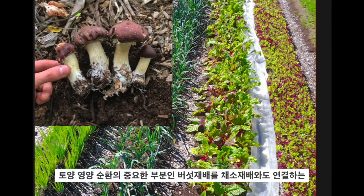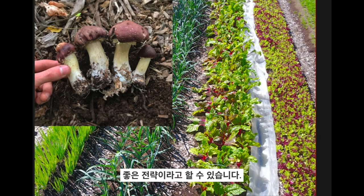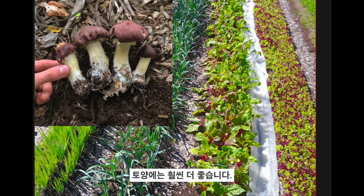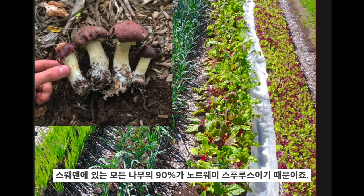Mushrooms are a missing piece in the soil nutrient cycle in vegetable production, so this is a neat strategy. Some people use mixed broadleaf tree wood chips — that's even better for the soil, but they break down a lot faster so you have to apply them every couple of years. I've simply used spruce wood chips — Norwegian spruce — because 90% of all trees in Sweden are Norwegian spruce.